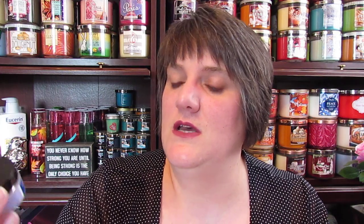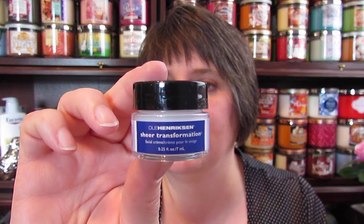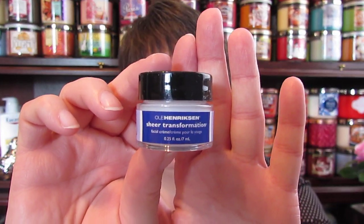This is funny because I actually bought a little deluxe sample of this to take on the trip, because I thought I had some little samples of moisturizers and I guess I'd used them all up and didn't have any, so I had to go buy one. And now I get one in my box. It's the Ole Henriksen Sheer Transformation Facial Cream. I've already tried it — not this one, but the deluxe sample I had.